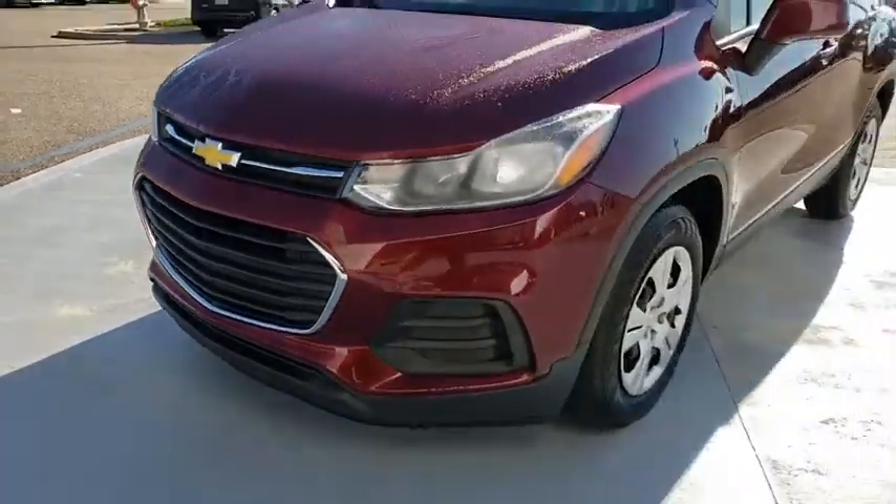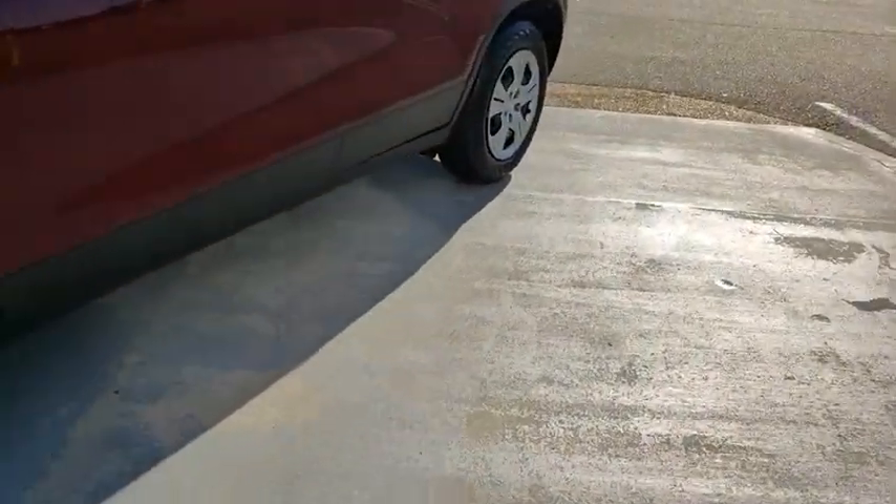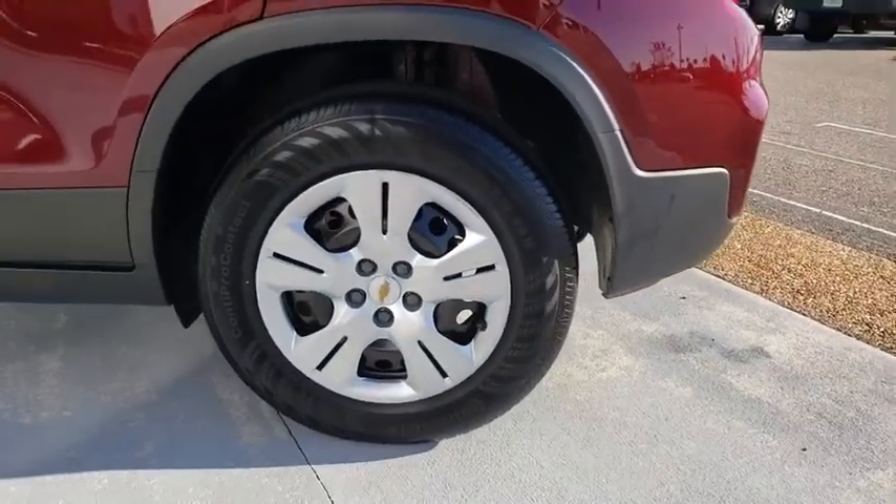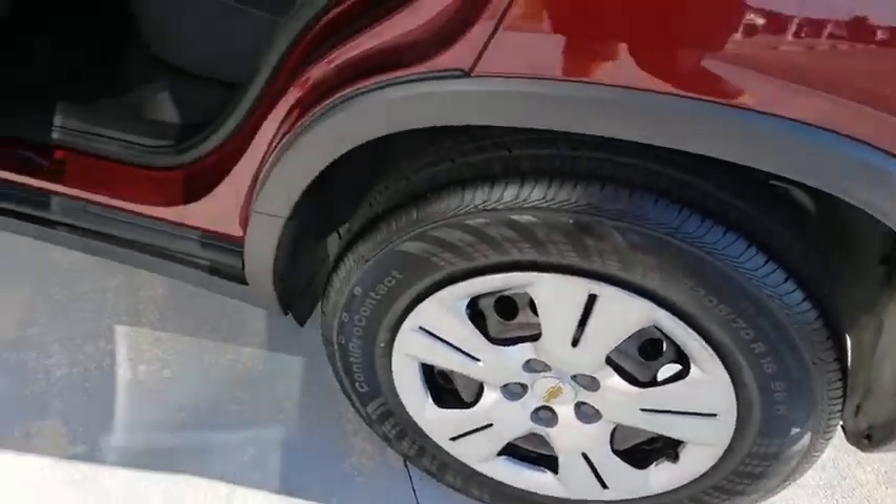Rear defrost, front wheel drive, AM FM stereo radio, passenger airbag, child safety locks, power door locks, MP3 player, bucket seats, security system.